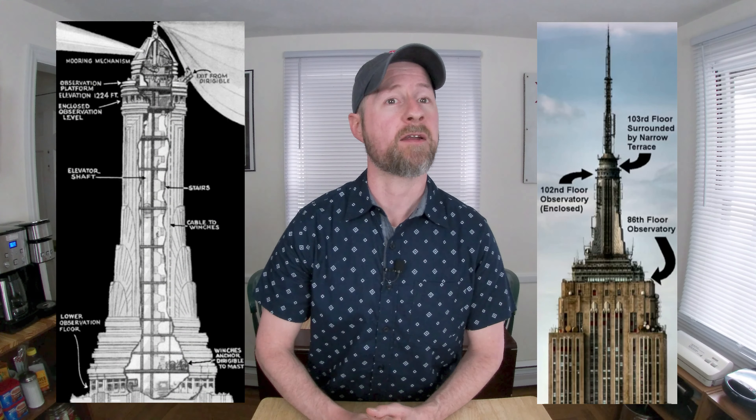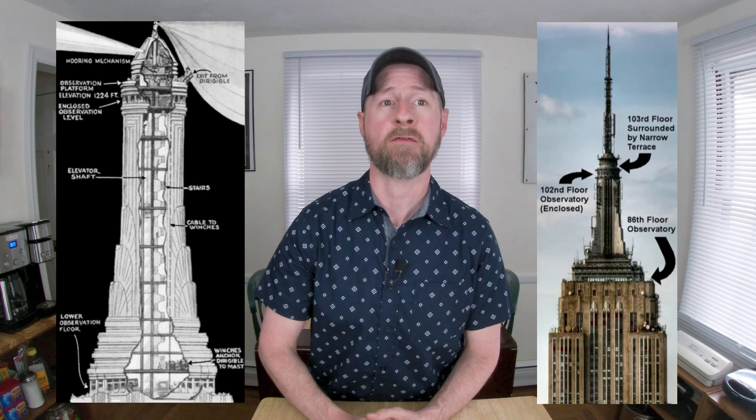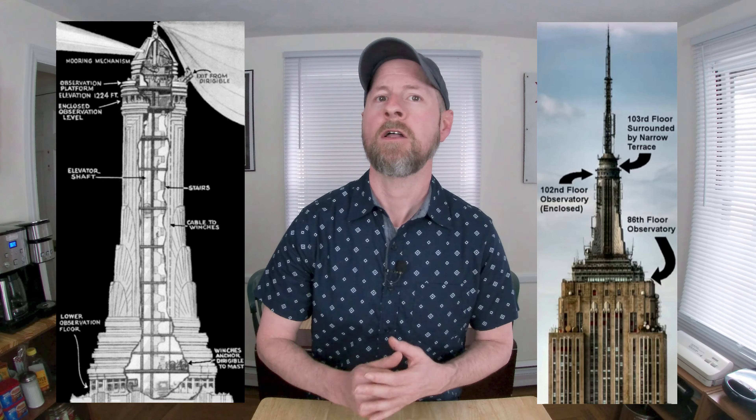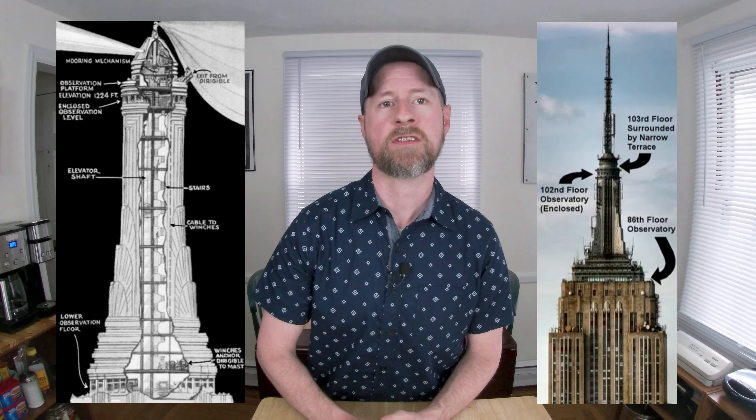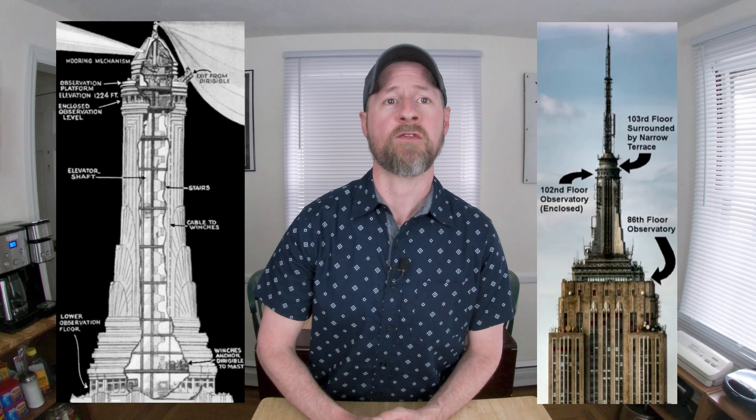As skyscrapers with airship moorings go, only the Empire State Building actually came close. It legitimately was designed with a real, if not poorly conceived and under-engineered, airship mooring and loading platform above the 102nd floor observation deck. However, it's obvious that the Empire State Building's airship mooring was just a weak premise to claim a tallest building record. The mooring clamps and winches were never even installed, and in one single, solitary instance, a small two-seater airship tried unsuccessfully to dock with workers on the platform unable to pull in the ropes, lacking the necessary equipment.